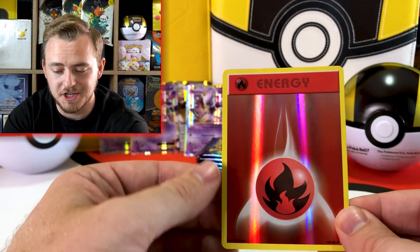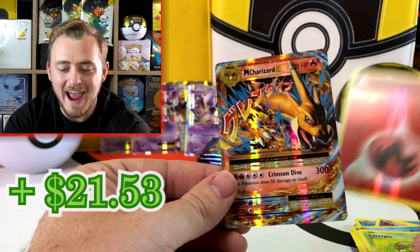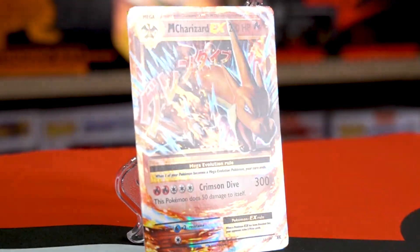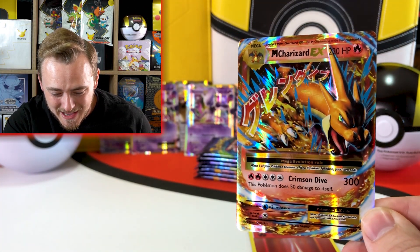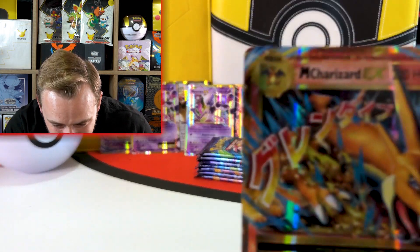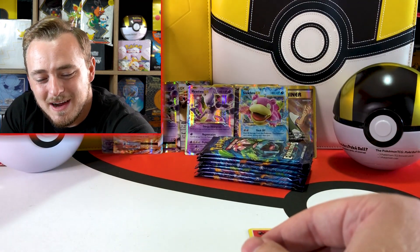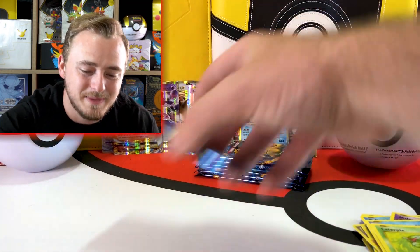Reverse holo energy and — can we get our first really good pull? There we go! Mega Charizard EX! The Pokemon gods listened — we still got a Charizard. It's not the base set reprint, but it's still a great card to pull, one of the best cards you can pull. Look at that little Charizard up there at the top. Great card. Let's go! And we still got a ton of packs to go.